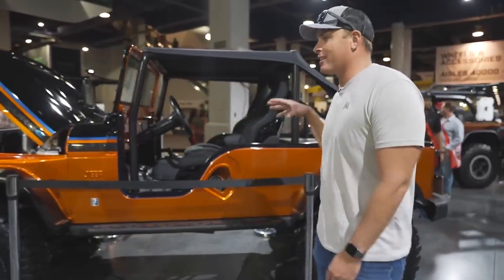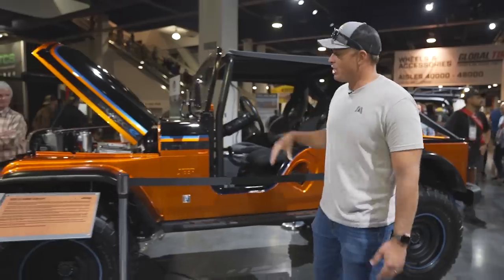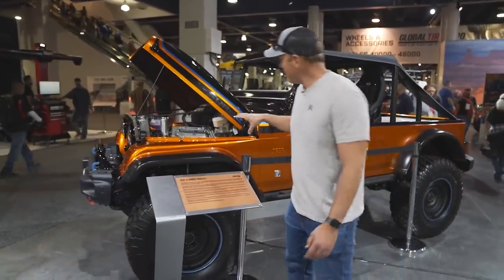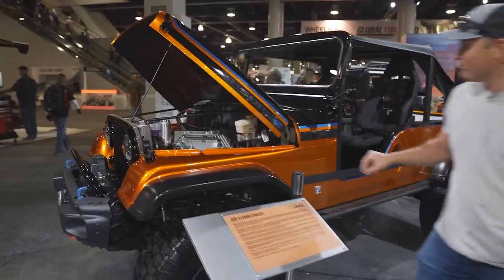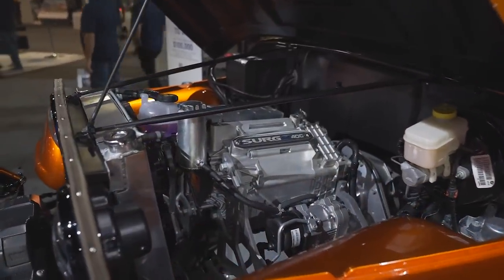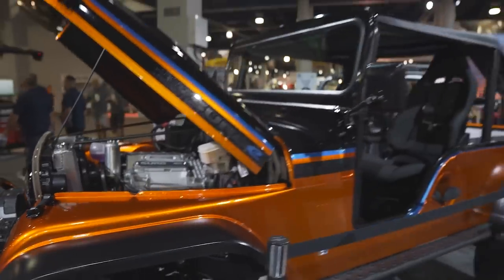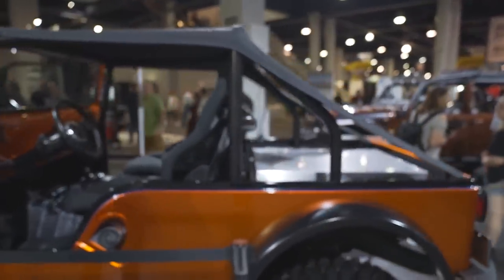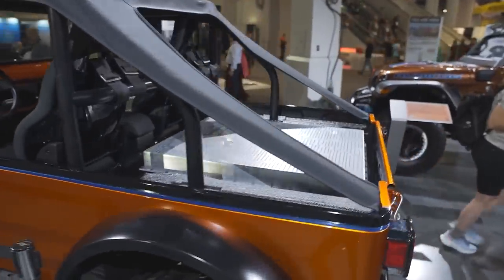Also in the Mopar booth is this concept car - a Jeep CJ all-electric with 35-inch tires. The engine compartment is crazy. The 400-volt engine, the battery pack in the back. This is a really interesting concept car. I'd be fascinated to know if they built this from scratch or if they actually took a CJ and modified it - a resto mod.